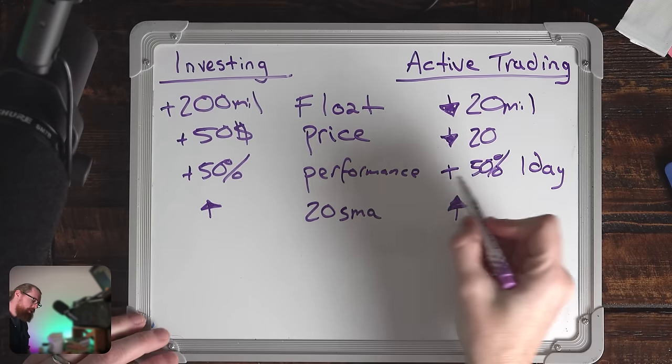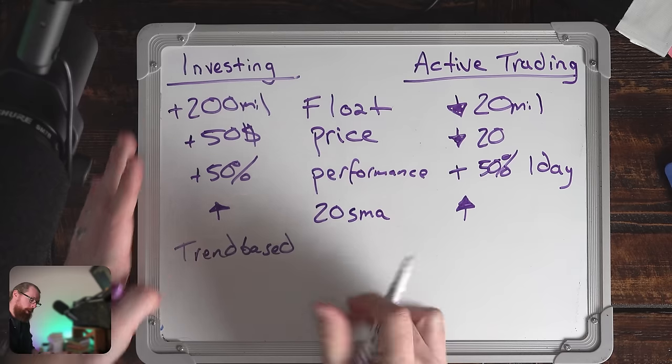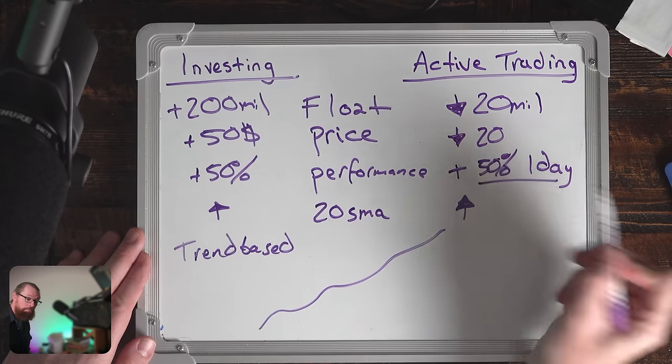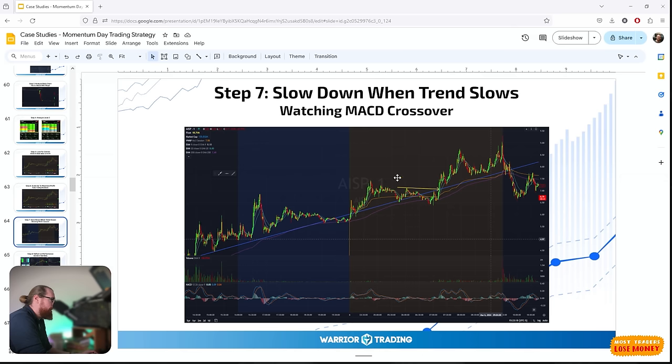For performance, investing looks for up 50% over the last year and above the 20 SMA. For active trading, I'm looking for over 50% in one day. You might think by the time it's up 50% in one day you've missed the bulk of the move — but not necessarily. On the AISP trade where I made $17,000 of profit, I got in at $7 a share when it was already up about 40% from the previous day. But I bought as it was breaking over the ascending support line and I set my stop right below it. I said: as long as it holds this line, I'm happy to keep holding.